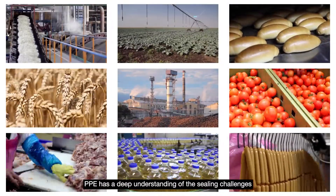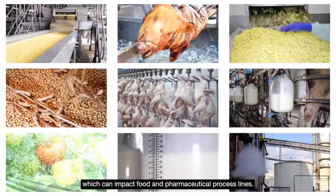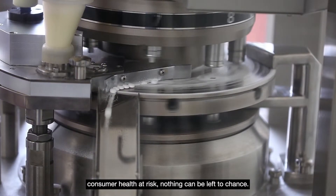PPE has a deep understanding of the sealing challenges which can impact food and pharmaceutical process lines. And when improperly sealed lines can put consumer health at risk, nothing can be left to chance.